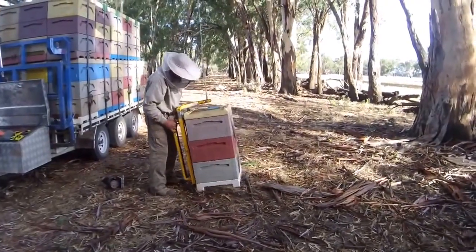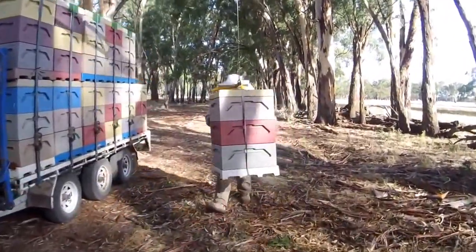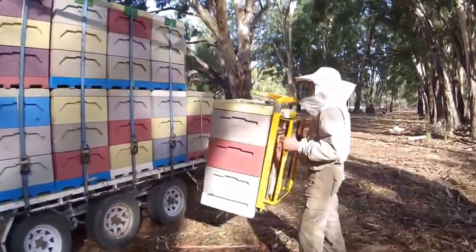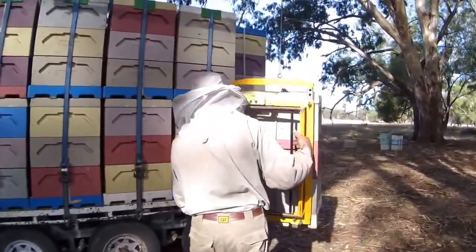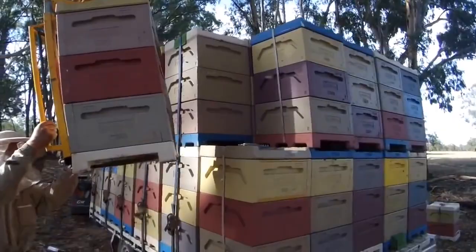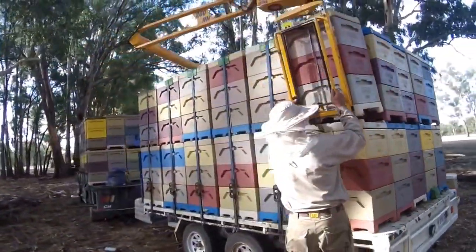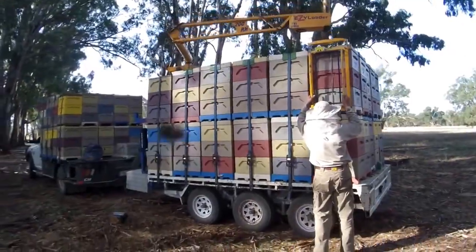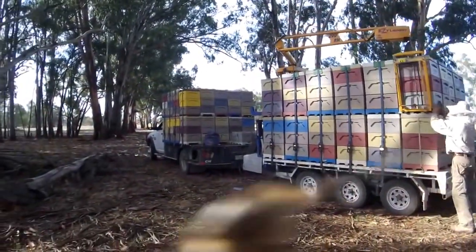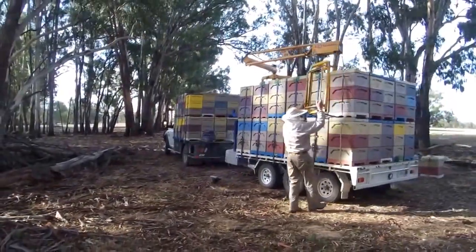These hives have quite a bit of flower. They've been out of shape and the bees are getting a bit upset and a little more stirred up.